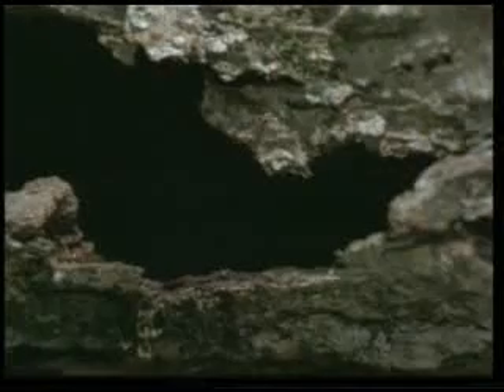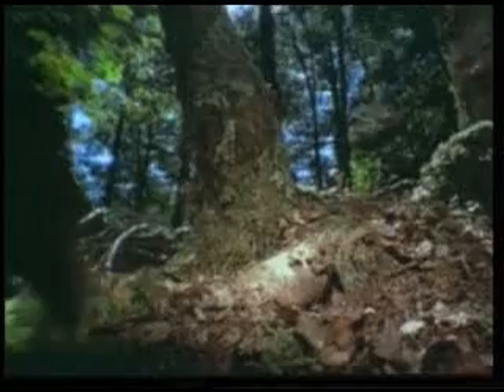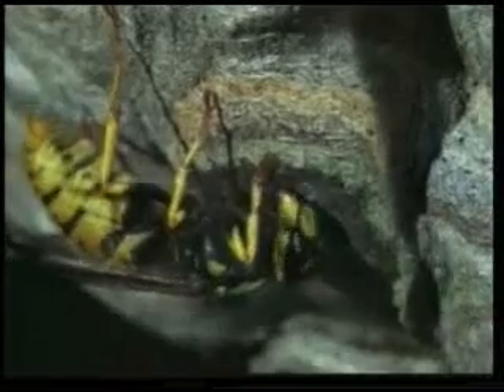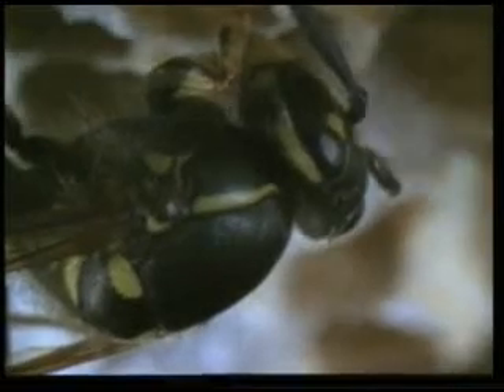The young wasps lose no time in throwing themselves into life. Every task they have to perform is inspired in them by their creator, God. The young enlarge the construction which their mothers began. The young wasp's nest is now a multi-storeyed apartment block, and every wasp born here will abide by the letter of the inspiration given to it.